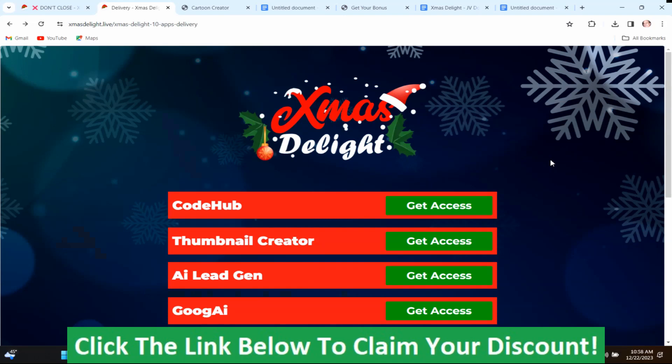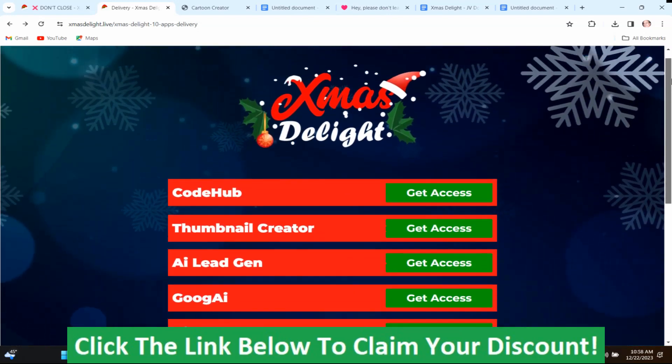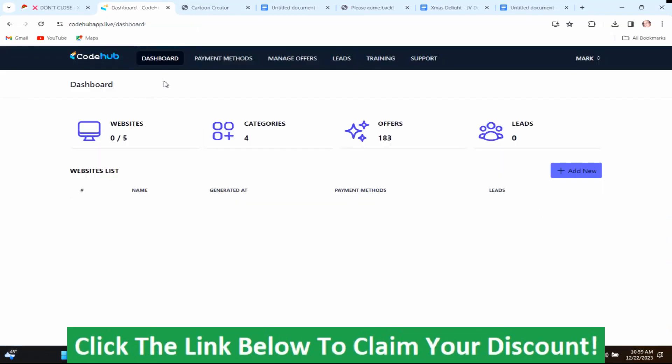Now we're back in the members area of Xmas Delight. That was a short demo by the vendor, and it basically is just telling you that you'll have to register to get access to the different products. This is the main members area. I'm not going to go through every one of these products, but basically, like CodeHub here, you'll just push get access, but you'll have to register before you can get inside, like it showed in the demo.